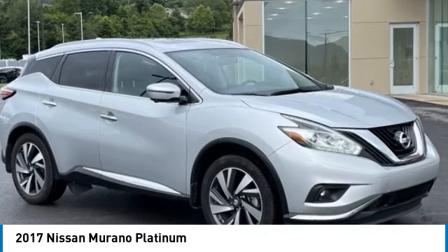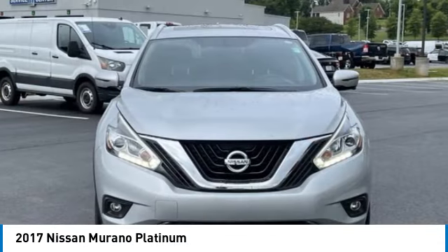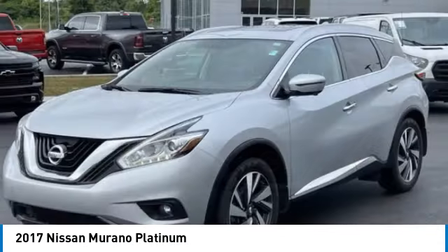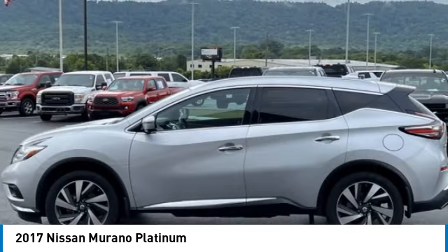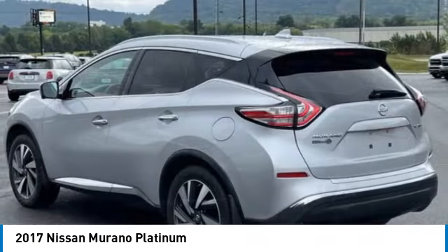Make a great choice today with the 2017 Murano. The peace of mind of award-winning safety, including a 5-star rating for side impact crash safety, comes standard with the Nissan Murano.